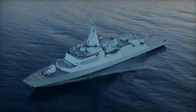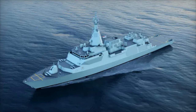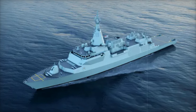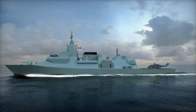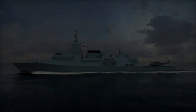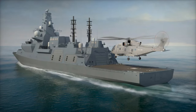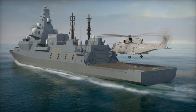The Type 26 is built around a highly modular design. At its core, the ship features a 4,500-square-foot mission bay that allows it to quickly adapt to different operational needs. Whether for anti-submarine warfare, air defense, or humanitarian missions, the Type 26 can reconfigure rapidly, ensuring it's always ready for the task at hand.